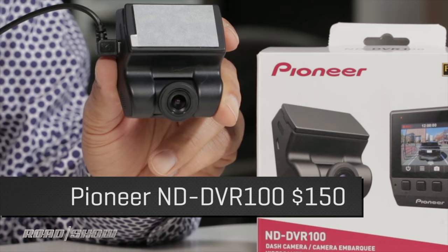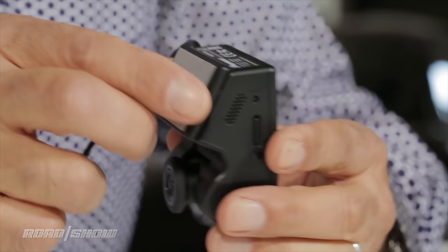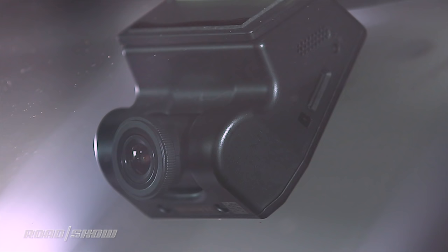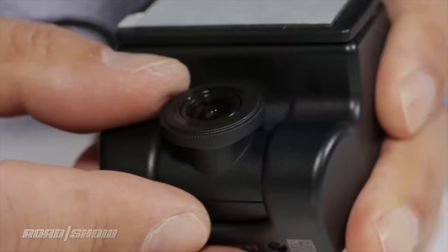Our next camera is what I'd call premium basic — still a pretty basic camera, but this is something you didn't see until very recently: a dash cam from a name brand, Pioneer in this case. Kenwood has one also. Notice the form factor is a little different — no suction cup with a gooseneck hanging down. This one's more elegant; it sticks to your windshield not unlike the factory cameras used for driver assistance systems, so it should look a little more OEM.